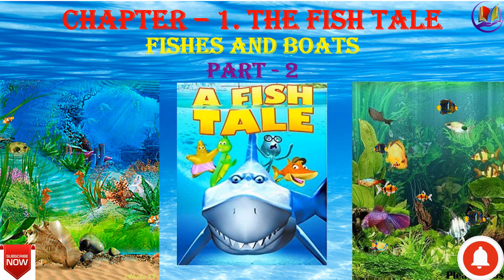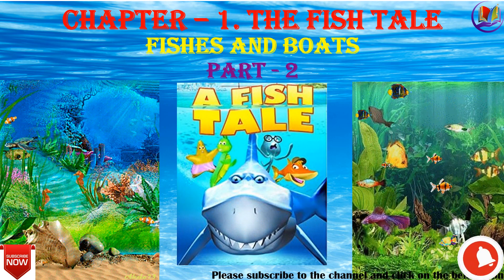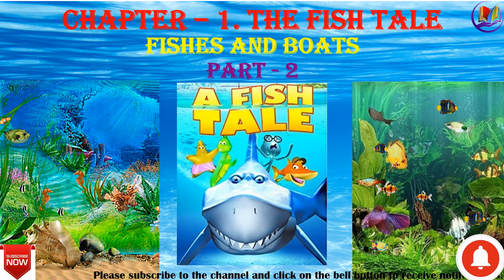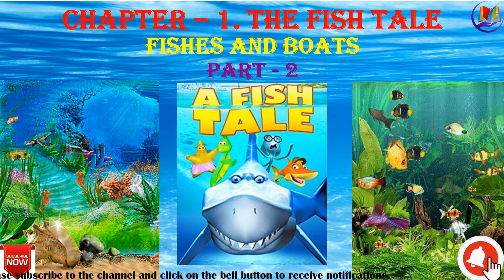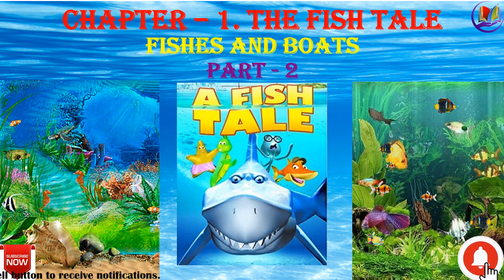Hello children, welcome to part 2 of chapter 1, the fish tale of class 5. Today, we are going to study about fishes and boats. So, let's proceed.